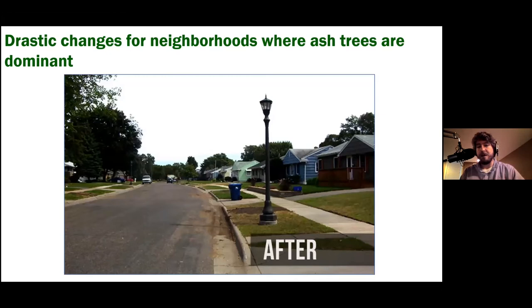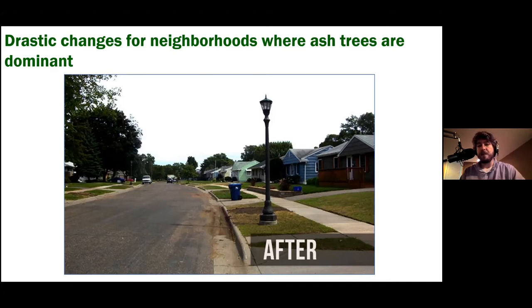Without those trees, air conditioning bills go up and property values fall with fewer mature trees. It was most drastic in states like Indiana, Ohio, and Michigan where the problem first occurred. We've seen less of this in Kentucky, Illinois, Tennessee, and Maryland because there was more time to prepare. But we have still seen many trees lost because of this bug.